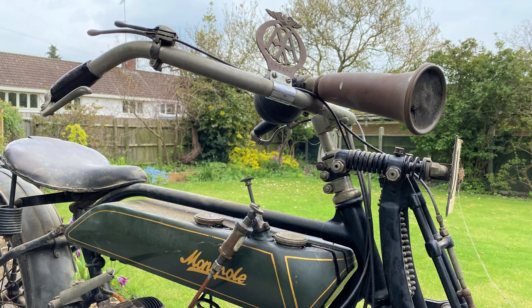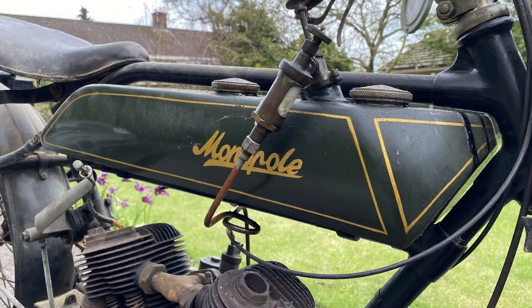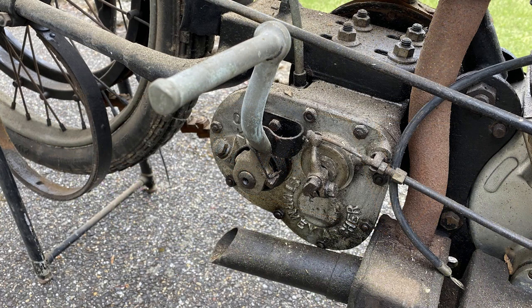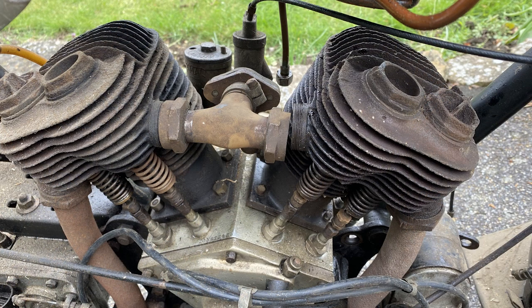The 1921 Monopole 560cc V-Twin. Now this is thought to be — we can't prove it — but it's thought to be the only example ever made. It's also seemingly a two-owners-from-new bike. It comes with a duplicate RF60 logbook from 1930 and a continuation RF60 logbook from 1961 with the original owner's name recorded in it, and it has been in the vendor's ownership since 1961 — that's 60 years.